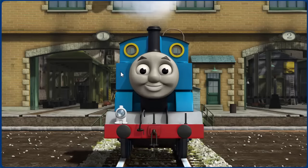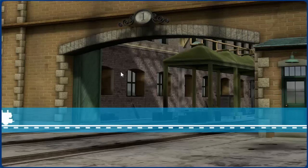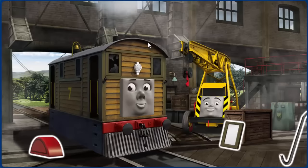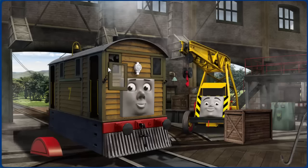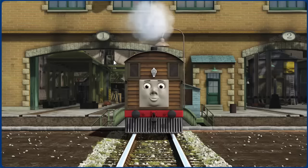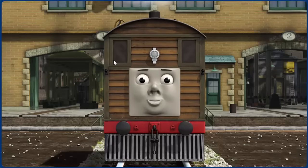Thomas is ready to be really useful again. Toby's window is broken. You fixed it! Toby is ready to get back to work.